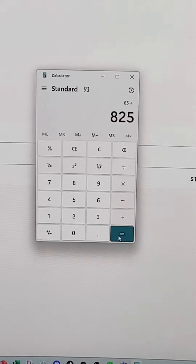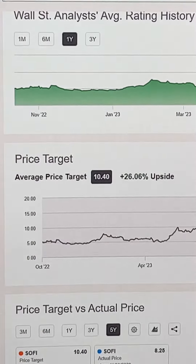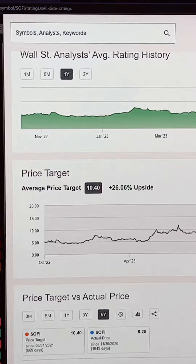And if it doesn't get assigned, that's still cool — you made 7.5%. And Wall Street thinks SoFi is going to $10.40 anyway, so you might as well own the stock.